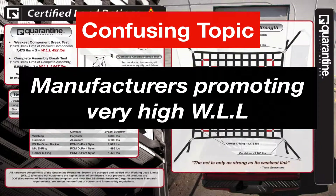There are current manufacturers on the market that are promoting very high working load limits in comparison to our marked ratings. Let us explain why this is.